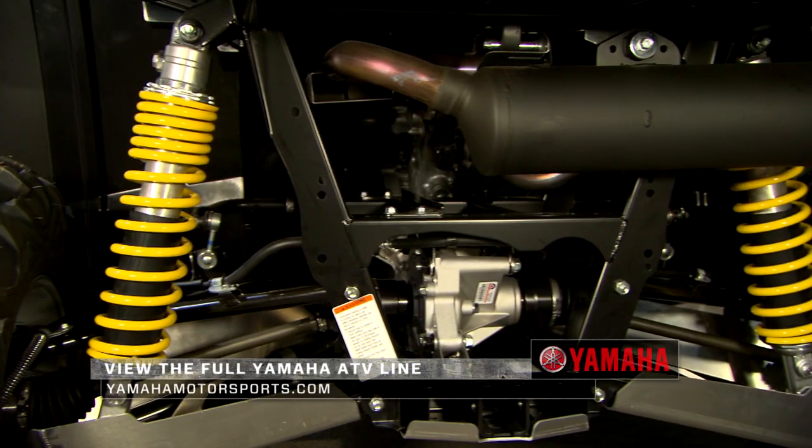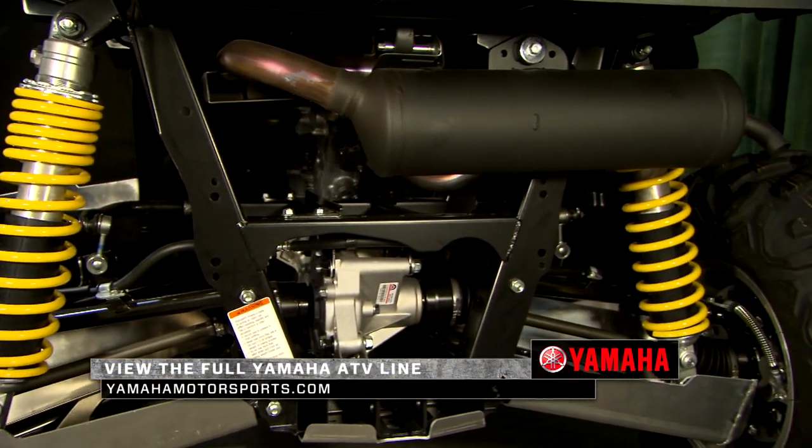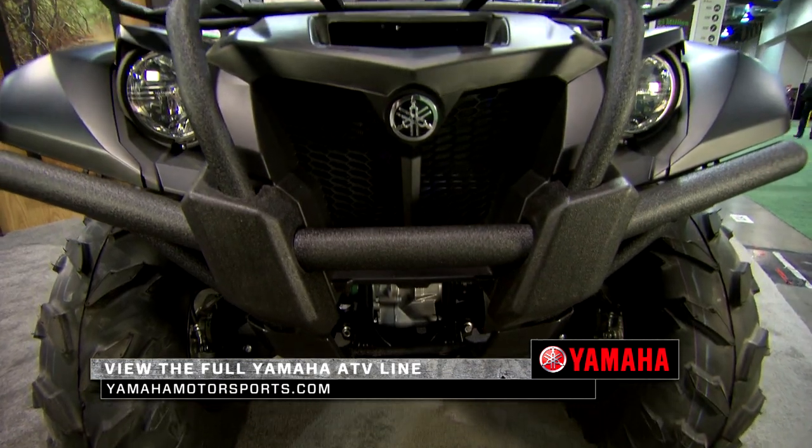Check out the full line of Yamaha Wolverine, Viking, Grizzly, and Kodiak models at YamahaMotorsports.com.